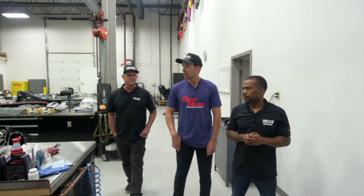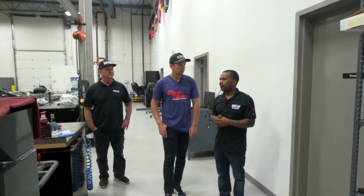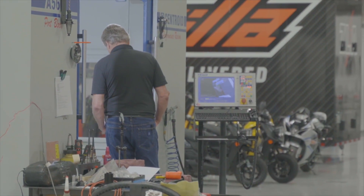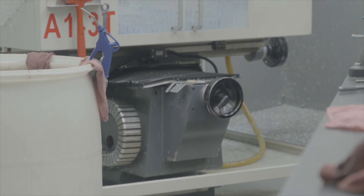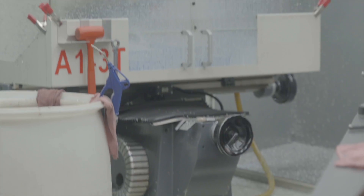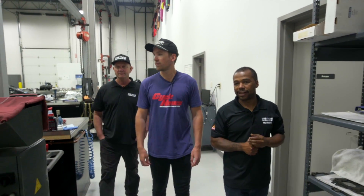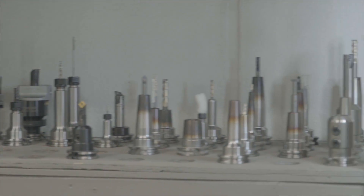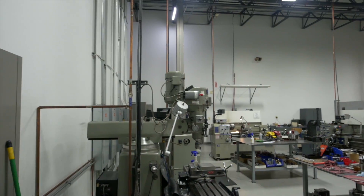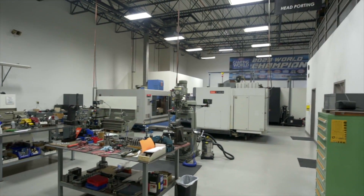They have a really big team where everybody has different strengths and they play to each other's strengths. Pretty much everything you see here is made in-house: cases, crankshafts, cylinders, and cylinder heads. The only exception is camshafts, which use their own grind but are not done in-house.